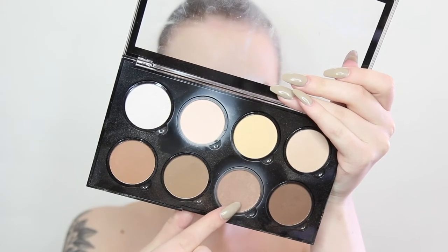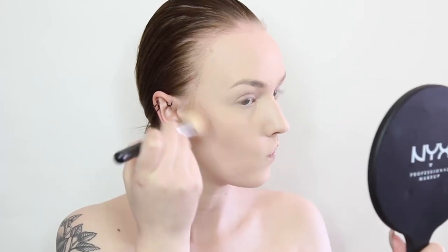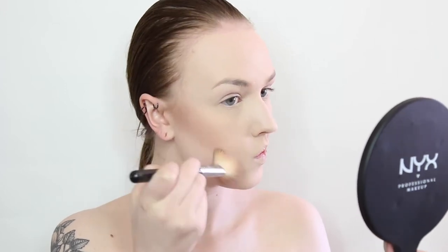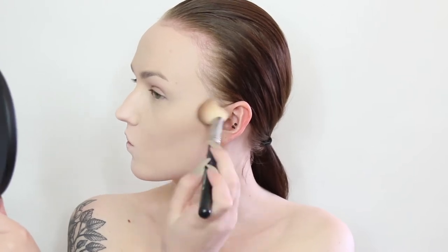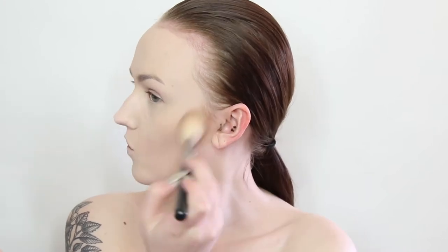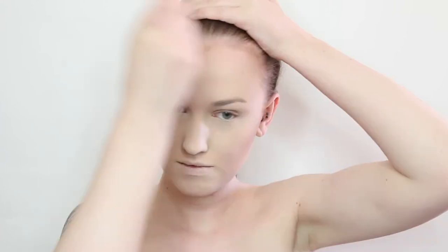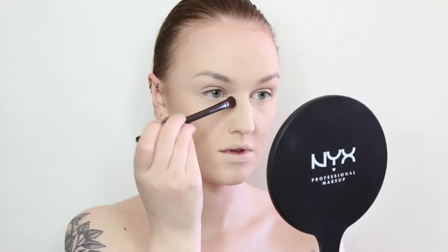Next up I'm taking the NYX Cosmetics Highlight and Contour Pro palette, using the lighter shade and a NYX Cosmetics No.02 brush to apply this all over the face to set it and provide some more coverage. Then I'm taking the sculpt contouring shade from the same palette to snatch the cheeks. Remember this is not a dragalicious contour — I always find it easier to start off soft and build up the intensity. I'm applying the contour on my cheeks a bit higher for a more sculpted look, and also applying some to my chin and forehead.